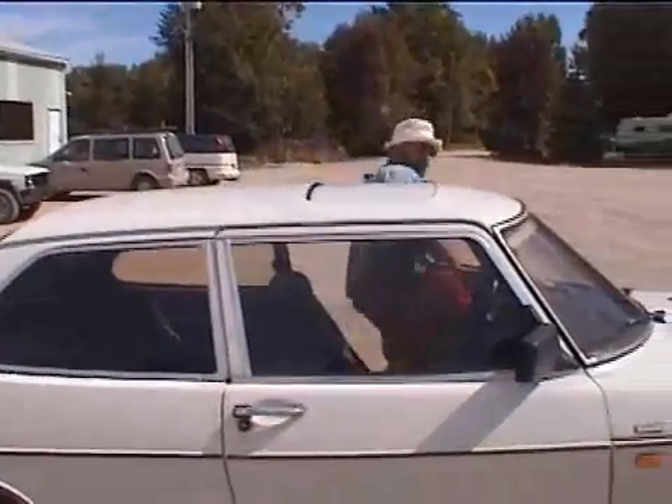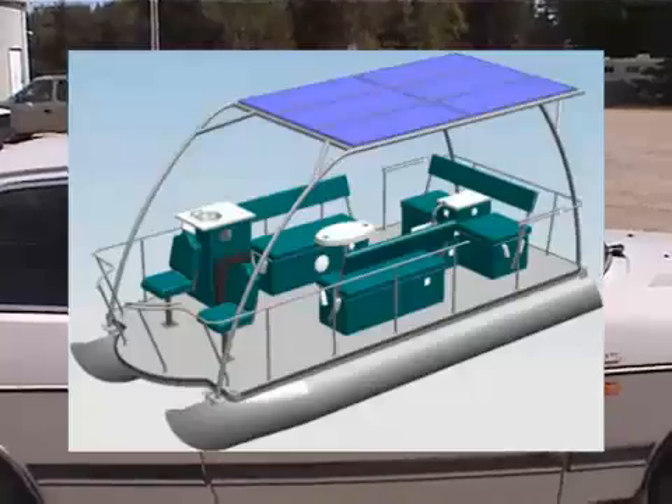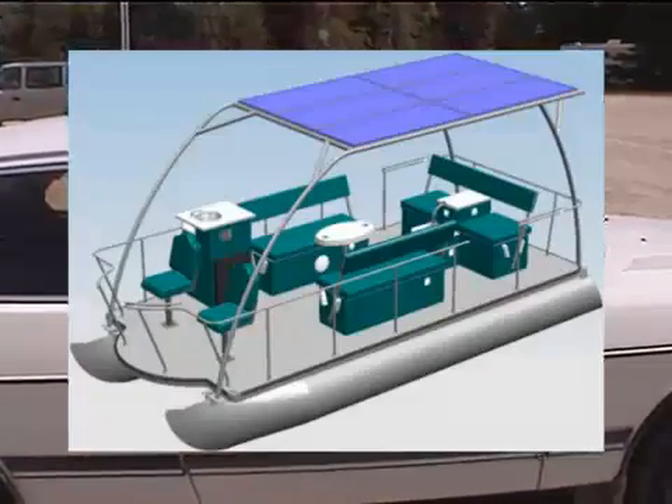I can build two boats at a time, as you can see, and this one here is about to go down to its next stage of production, which is in Barrie, where the aluminum work will be finished off and the solar canopy will be built for it, as well as the stainless steel railing to go around the boat.